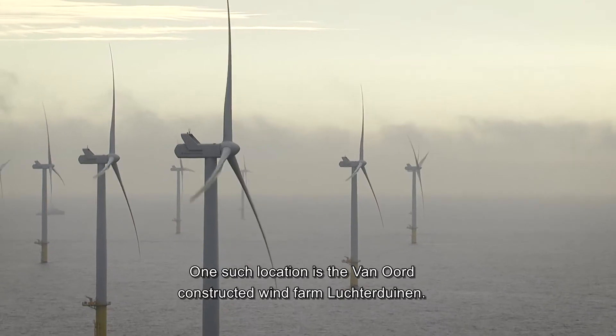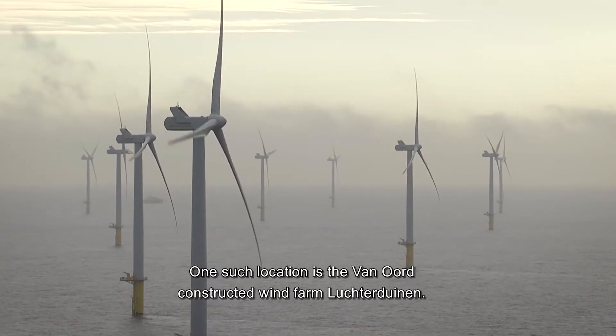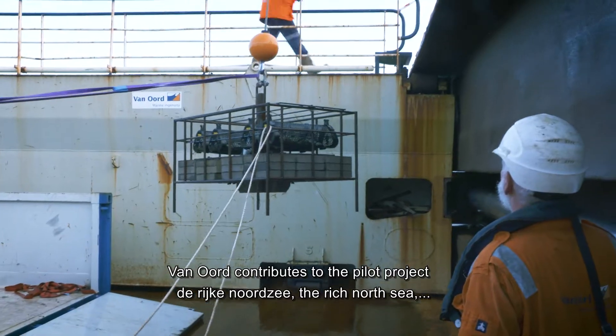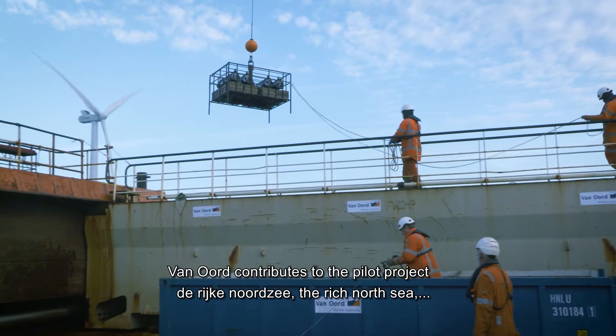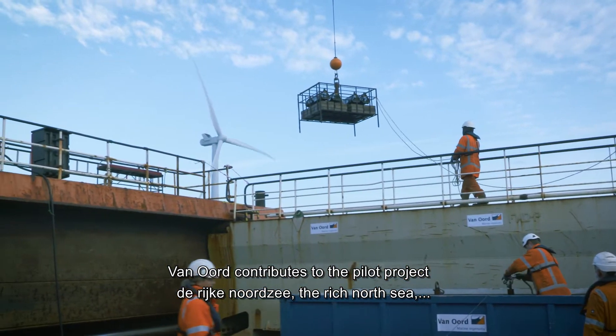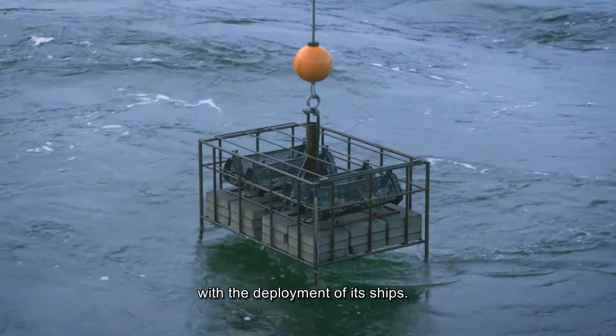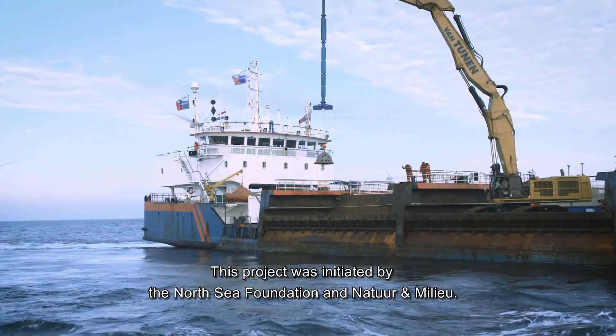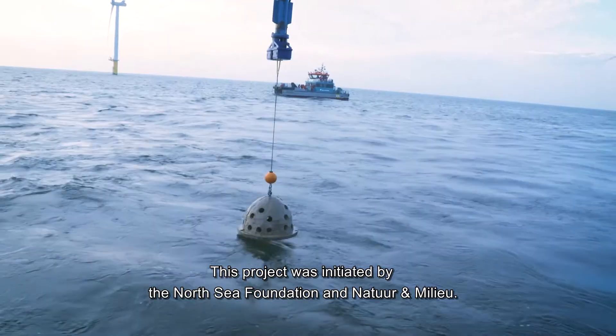One such location is the Van Oord constructed wind farm Luchterduinen. Van Oord contributes to the pilot project Rijke Noordzee — the Rich North Sea — with the deployment of its ships. This project was initiated by the North Sea Foundation and Natuur & Milieu.